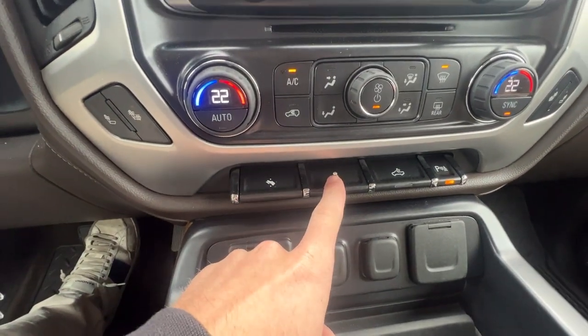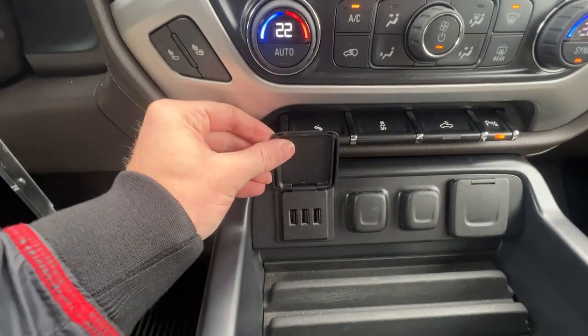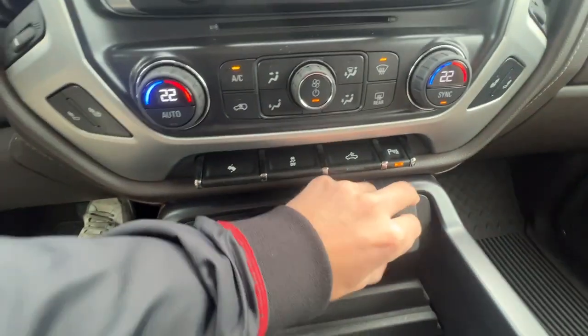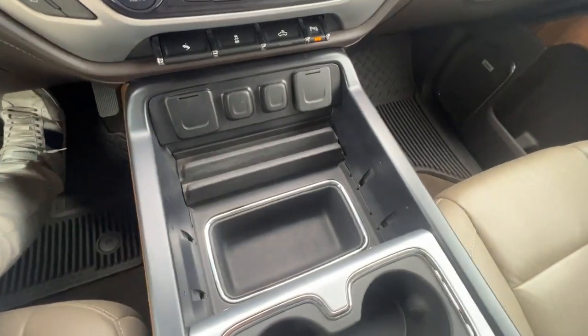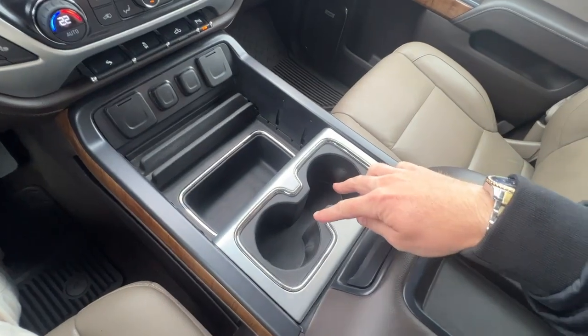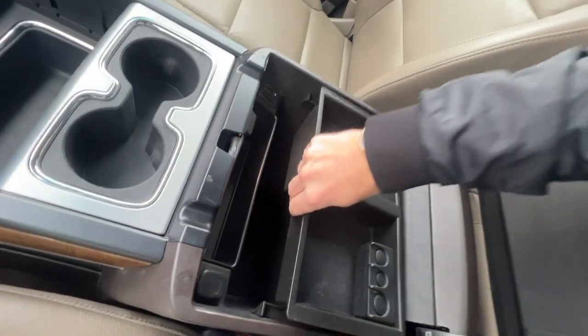Heated seats are off to either side for passenger and driver. Beneath we have our traction control, dome lights, and parking assist. We have three USBs, a three-prong input as well as two 12-volt outlets in the middle. Plenty of storage in our center console with two cup holders and more storage within, as well as a removable cover.